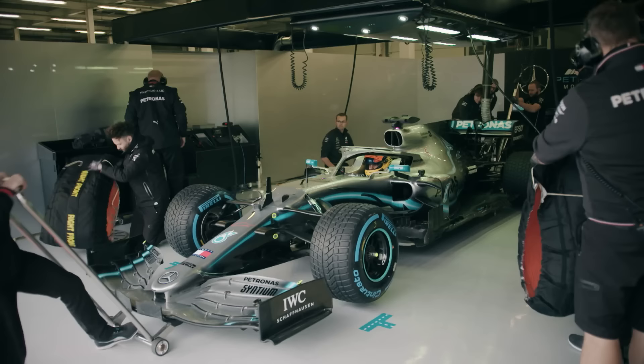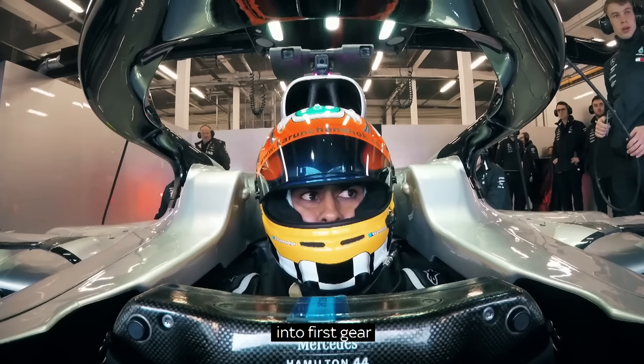Radio check, radio check. The engine is fired up, in first gear.